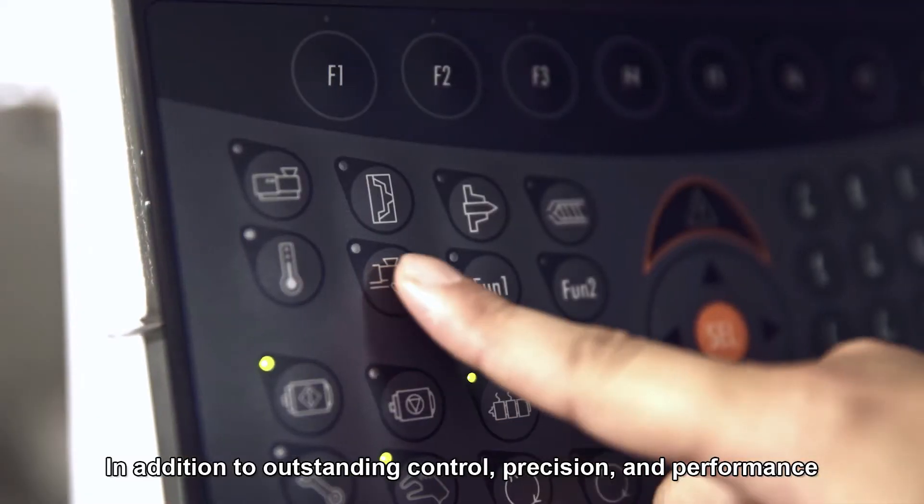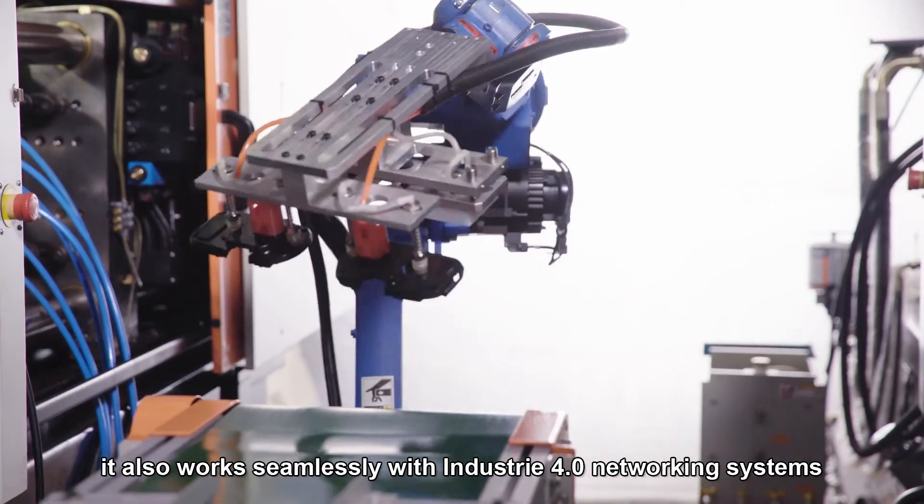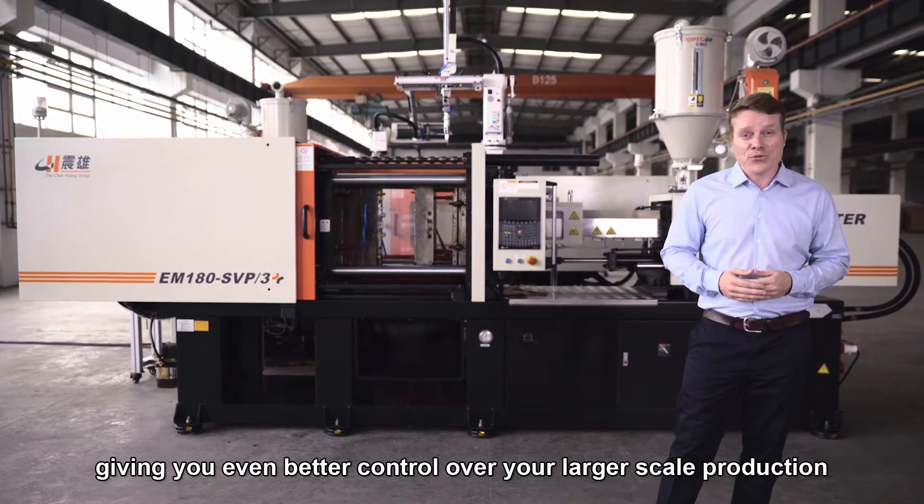In addition to outstanding control, precision, and performance, it also works seamlessly with Industry 4.0 networking systems, giving you better control over your larger scale production.